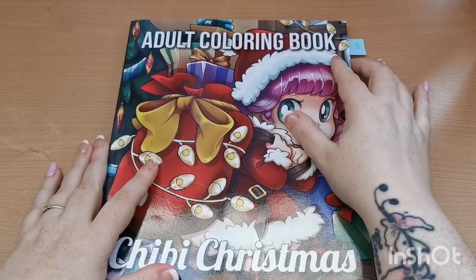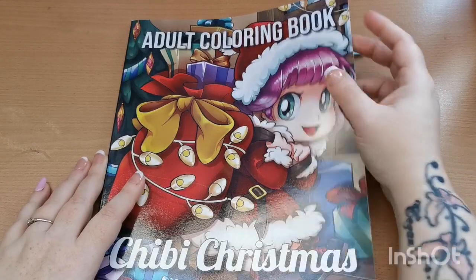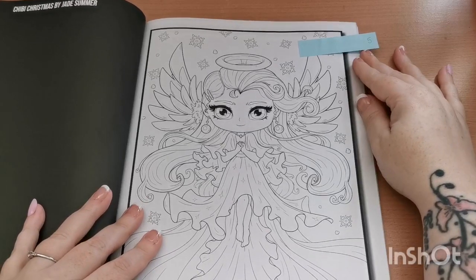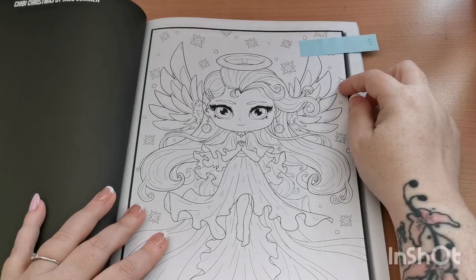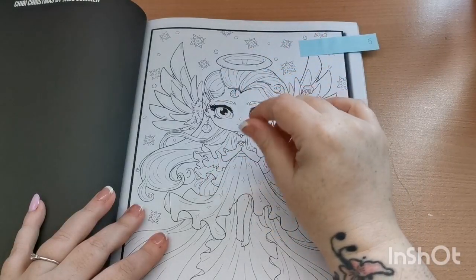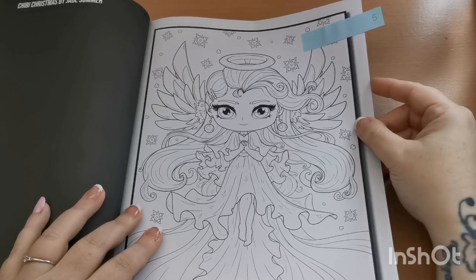Number five — the prompt was to find an angel. I had quite a few books with angels but I wanted to find one that appealed to me. This is the Chibi Christmas Adult Coloring Book by the team at Jade Summer, and I chose this one — I think she is absolutely beautiful. I've colored two pages in this book so far. For the background I'm going to do a pan pastel background to keep it soft and subtle, then go over the snowflakes with a clear glitter gel pen. I think that will look really pretty.